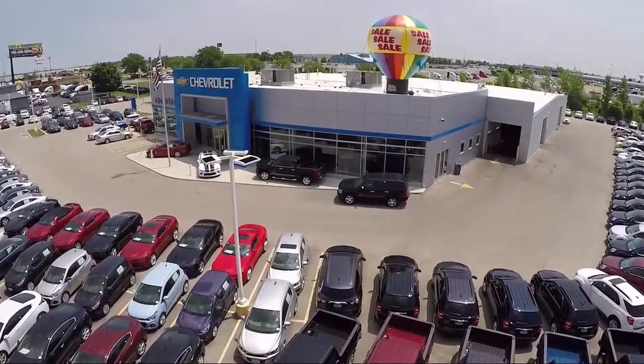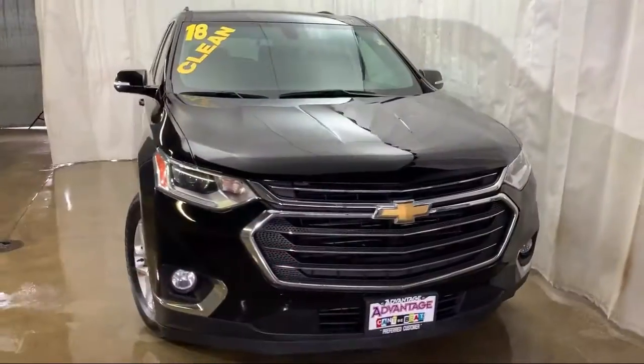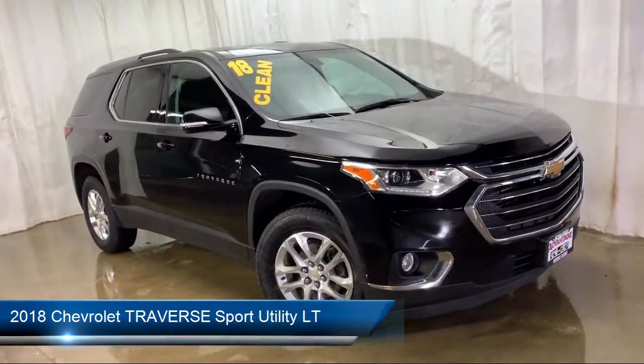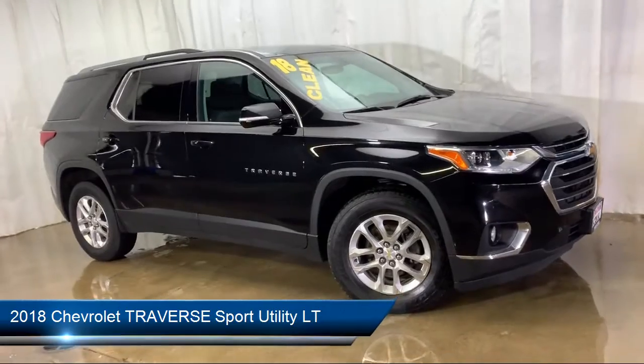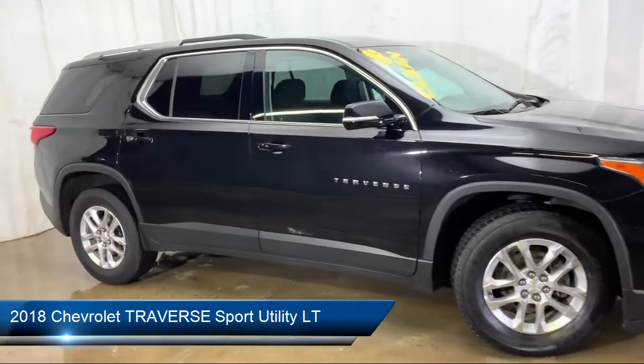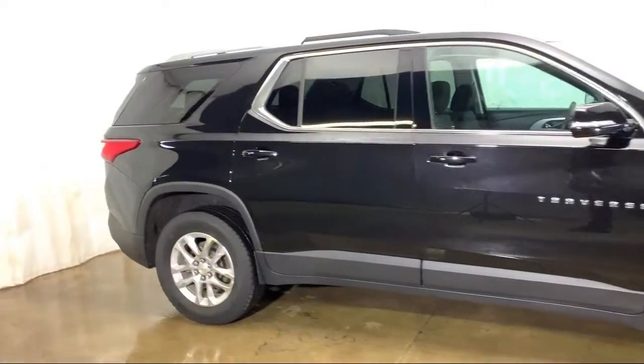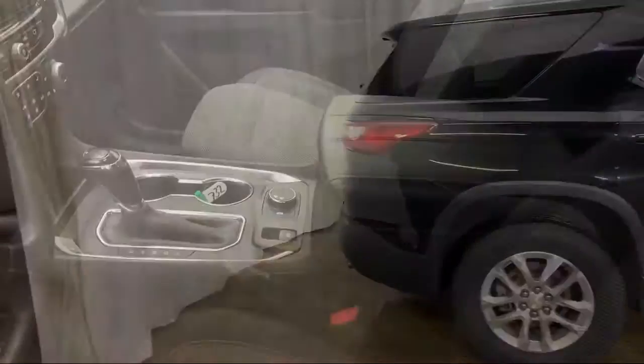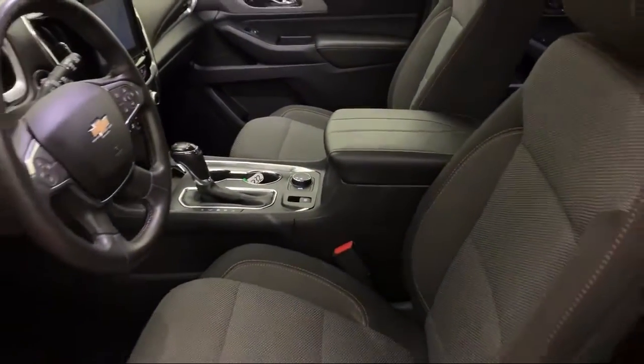Welcome to Advantage Chevrolet of Bolingbrook, and here's a look at another one of our great vehicles from our inventory. It comes equipped with steering wheel controls, Sirius XM satellite radio, rear view camera, roof rack, keyless entry, electronic stability control, rear cross traffic alert, and tire pressure monitoring system.